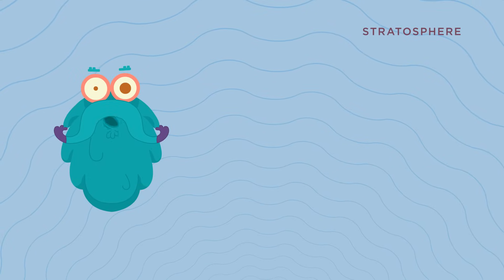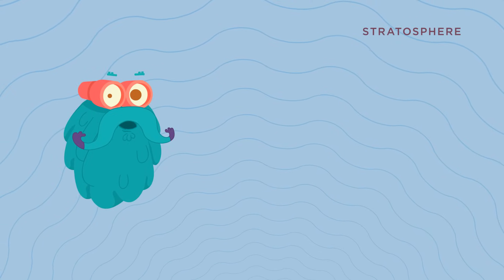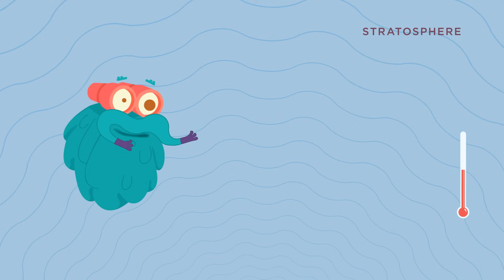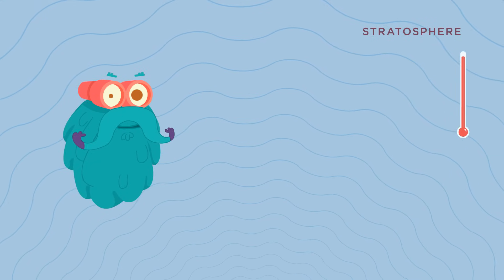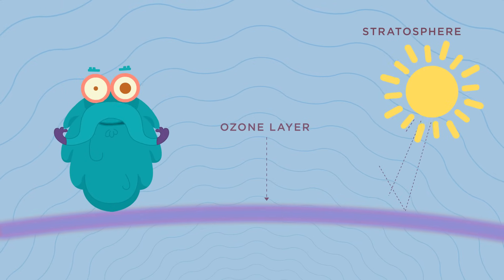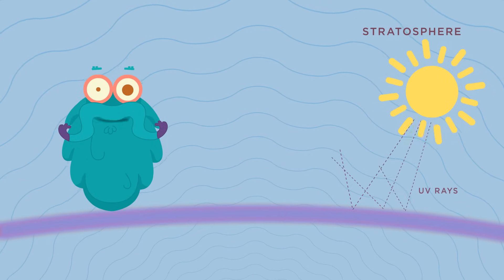Now, we are in the stratosphere, the second lowest layer of earth's atmosphere. Here, the temperature rises with the rise in altitude. You will also find the ozone layer here, which helps absorb harmful UV rays from the sun.